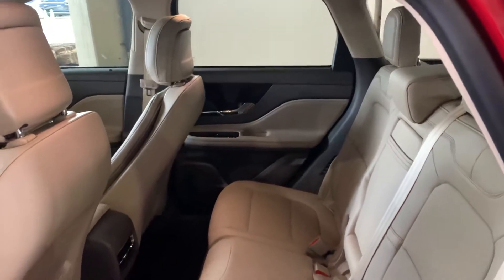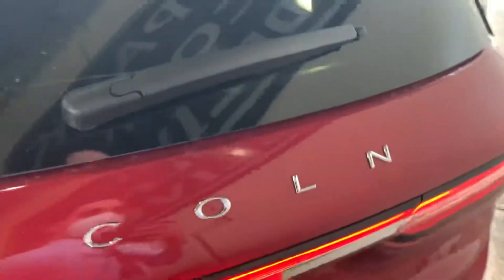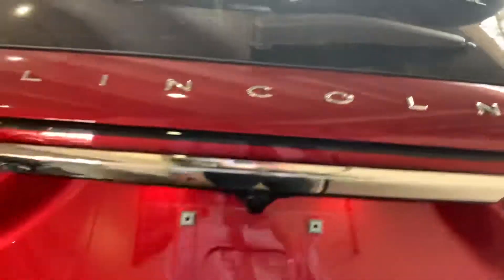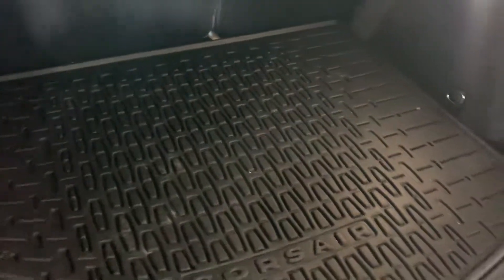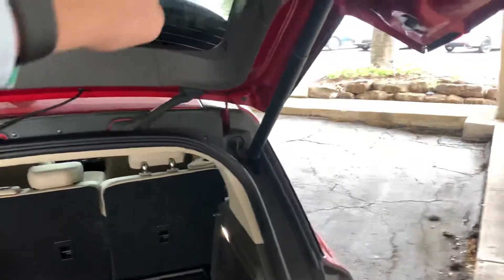Beautiful — that color on the inside is gorgeous. Opening the trunk — that will of course be removed before you take delivery of it. Nice, it's got the floor liner here as well. Go ahead and close the trunk again.